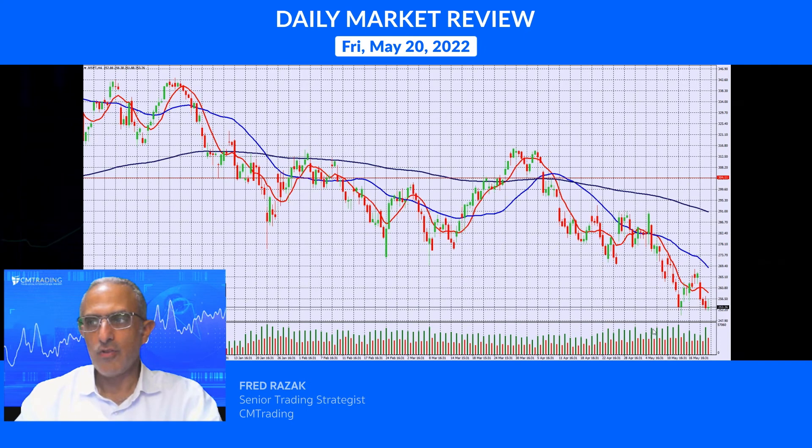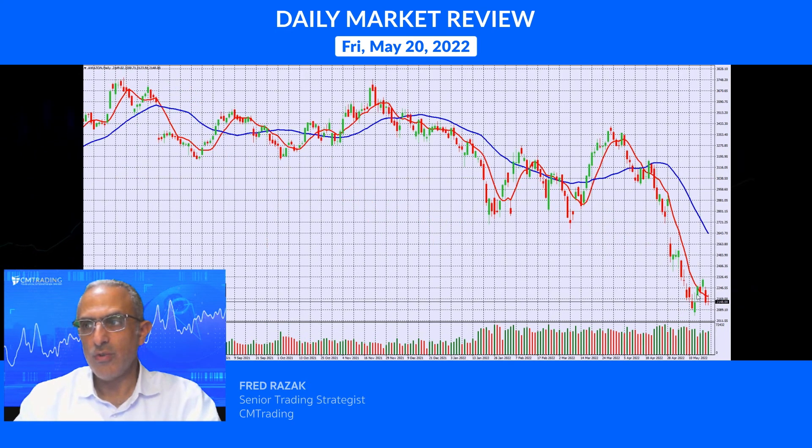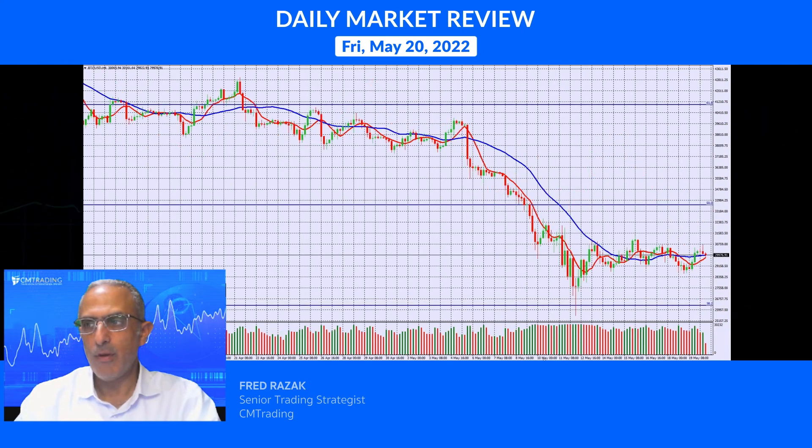Facebook traded a little bit lower. Microsoft is on its lows at 253 — that's an important number to watch as it continues to recede. Amazon is also at the bottom of its range but it needs to get some momentum in order to bounce.